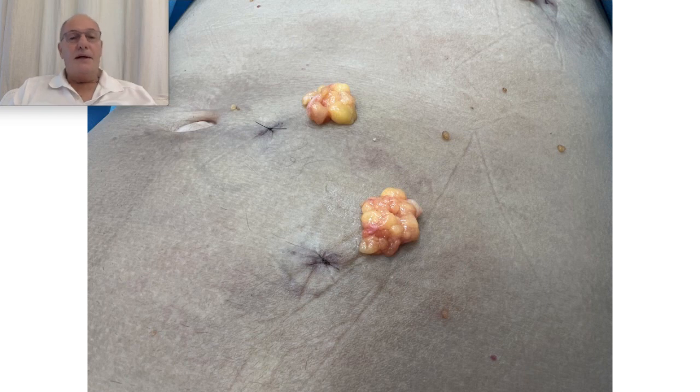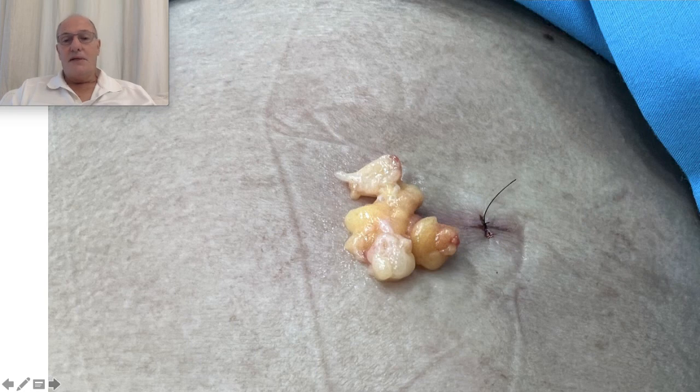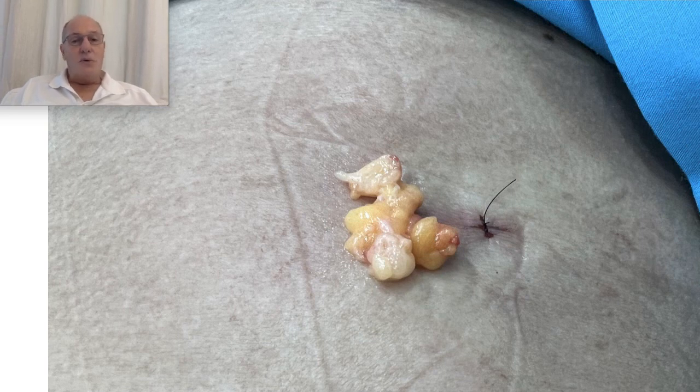I developed a new technique through which I remove lipomas through a small incision like this. You can see the small stub incision and all the lipomas were removed. This procedure is performed under local anesthesia, no sedation, ambulatory, and the patient goes on immediately with his or her life.